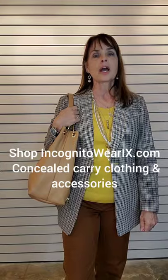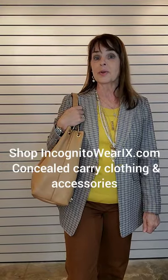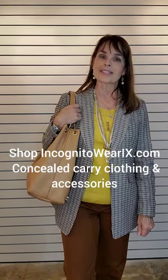God bless, have a fabulous week, and we'll see you at incognitowearix.com. Bye bye!